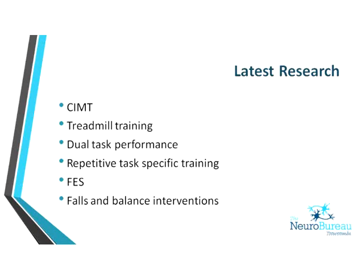Dual task performance is something that has been a little neglected — we try to teach patients to walk again, but when healthy people are walking, they're thinking about dinner, talking on the phone, or negotiating stairs. That seems to be something rehab is now focusing on. Repetitive task-specific training is another key area. FES — functional electrical stimulation — is an electrical current delivered to muscles to stimulate a muscle contraction. It is used to prevent subluxation following stroke and also in falls and balance interventions.